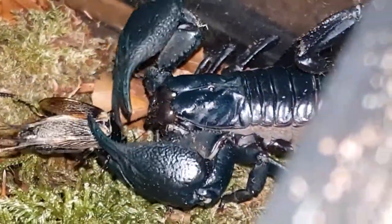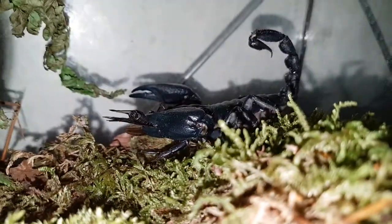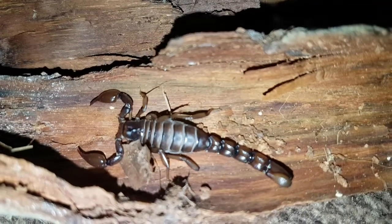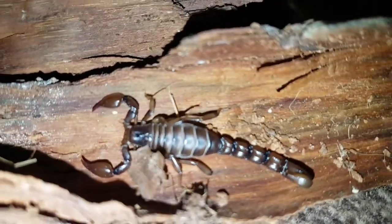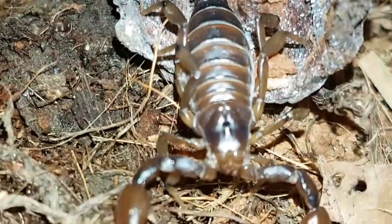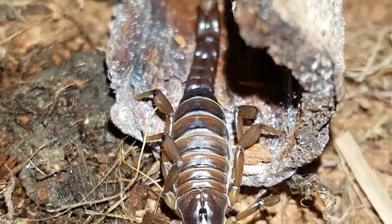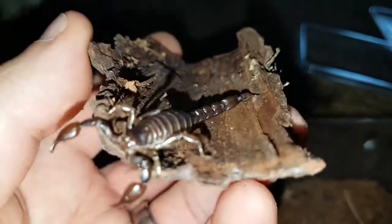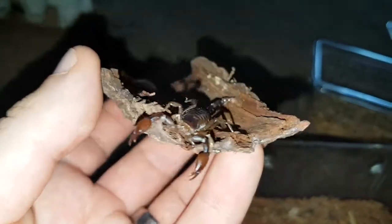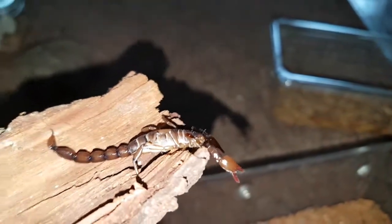The venom basically just makes it easier to eat because the prey won't be fighting back, especially in bigger prey items such as perhaps other scorpions or spiders. There are around 2,000 species of scorpions identified worldwide, and about 30 to 40 are known to have a strong enough venom to kill a person, though reactions will vary person to person.